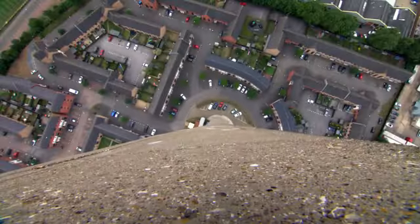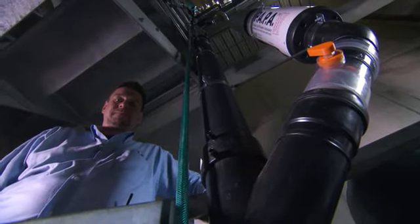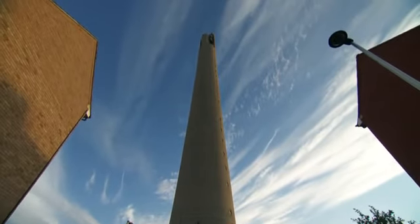The dizzying height isn't just ideal for testing elevators. Welcome to the draining job of Stephen White, an engineer with Studer Limited. This building represents a 40-story building, so it's the highest facility in the world that we can actually test on.